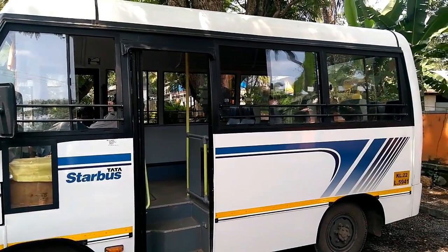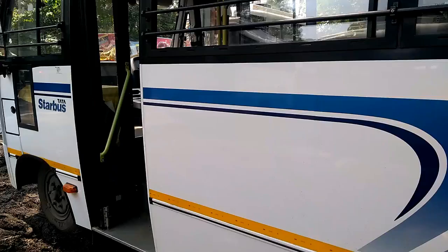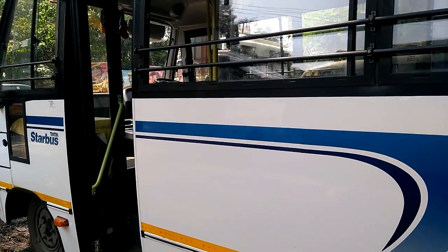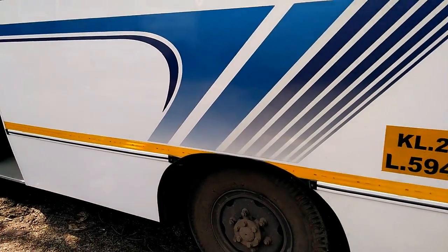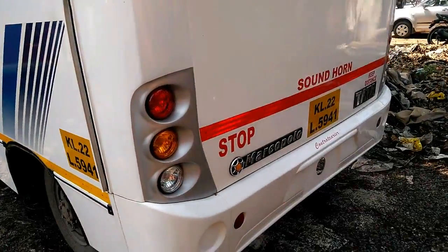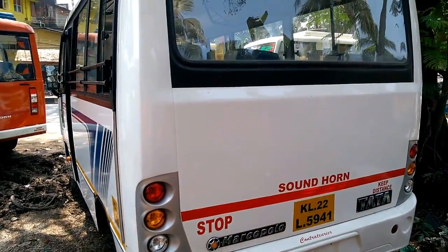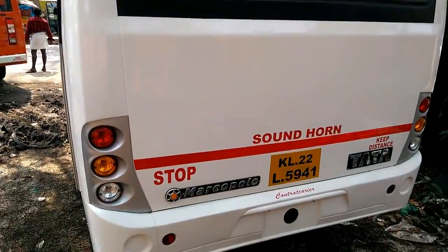Tata Starbus 12-seater is powered by a Tata 497 SIC, water-cooled, common rail, four-cylinder diesel engine that generates a maximum power of 85 bhp at 2,800 rpm and a peak torque of 250 Nm at 1,400 to 2,400 rpm.